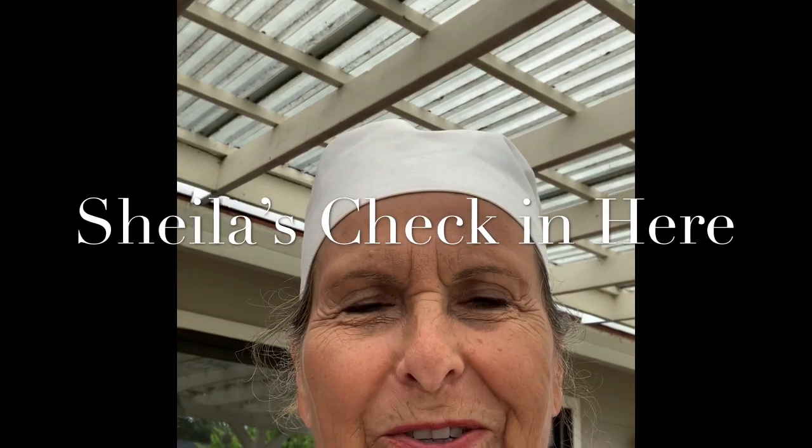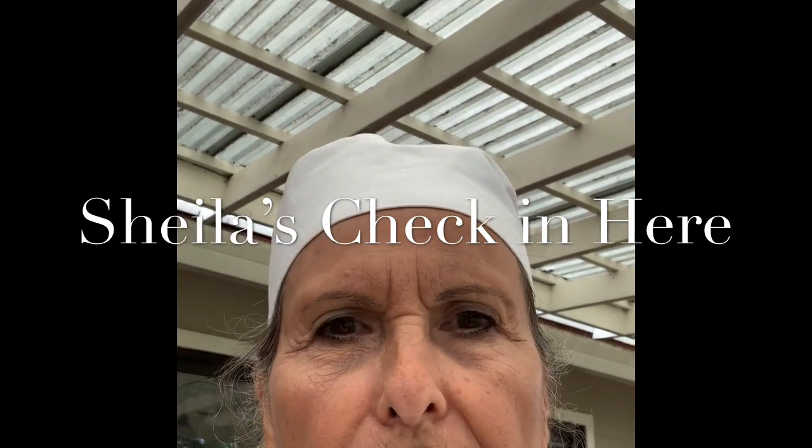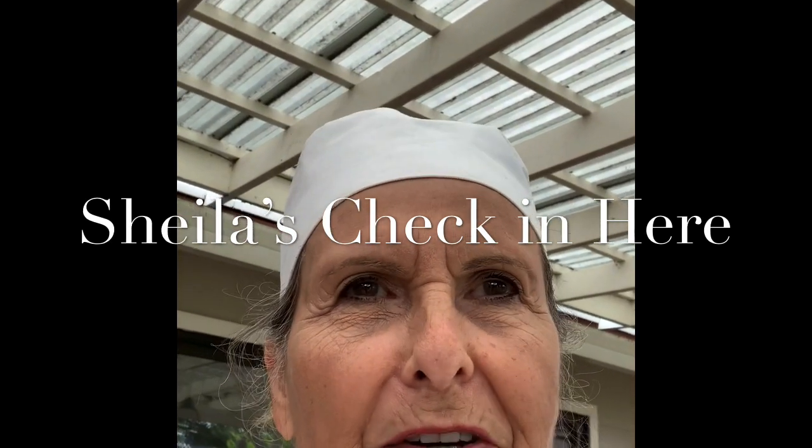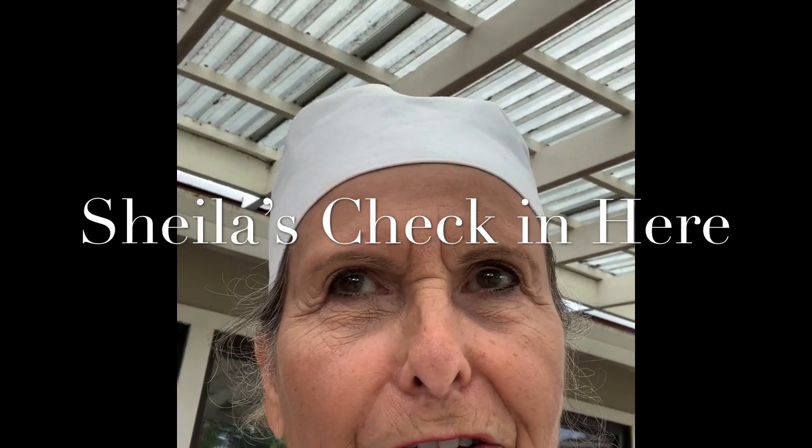Hi everyone, it's Sheila Rosa and I'm here to give you a little bit more about myself. I can say it in a nutshell by just showing you our backyard because my husband and I are retired and basically we spend a lot of time in our backyard and in our garden, so I'll let you see that.